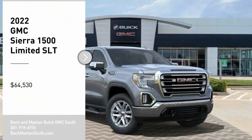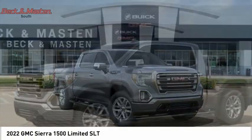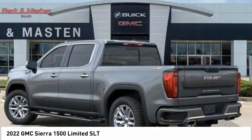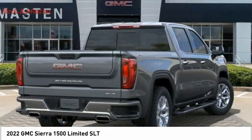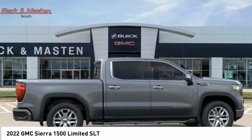We are pleased to show you the 2022 Sierra 1500. The GMC Sierra is a full-size pickup with all the functionality you could expect. With multiple trim levels, the GMC Sierra provides a wide range of features for you to enjoy.